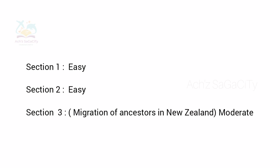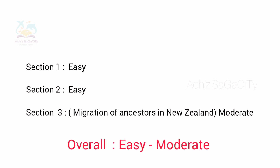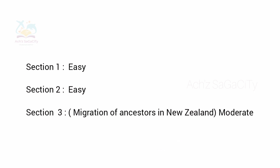Now we will see regarding the general module reading. Section 1 was easy, Section 2 was also easy, but in Section 3 it was at a moderate level — a little bit tricky. The heading was related to the migration of ancestors in New Zealand. Overall we can set it as easy to moderate. It's very happy to announce that our prediction was 100% accurate — everything we mentioned in the prediction video was exactly what they got in their IELTS test.